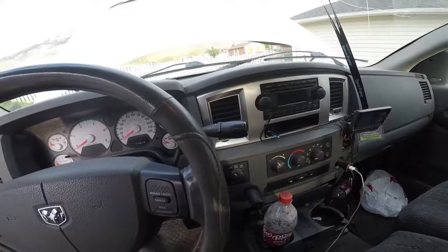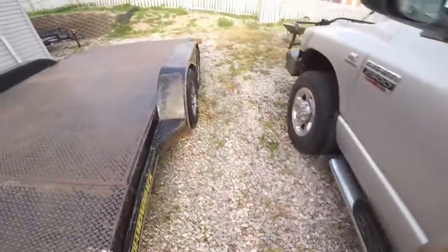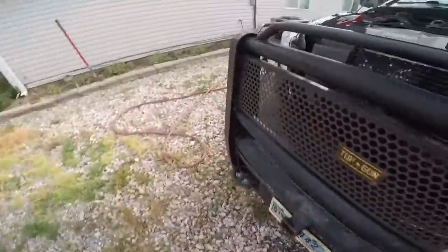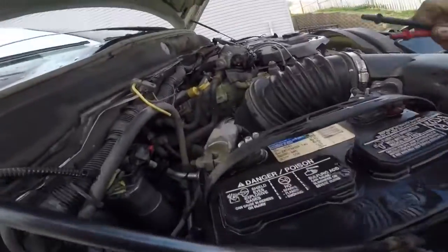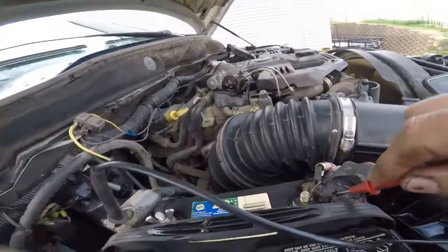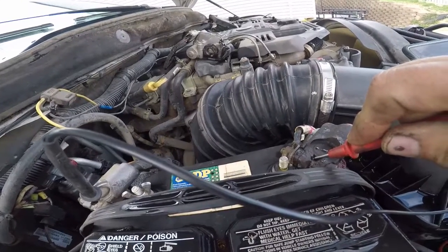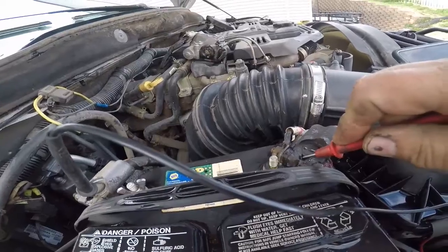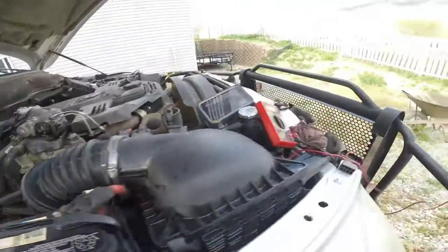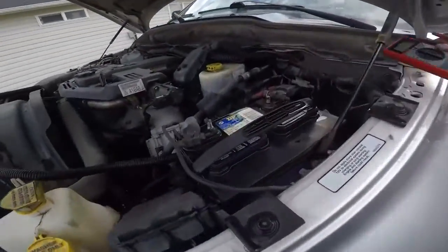If you own a Dodge Cummins with two batteries, it's not a matter of if but when this happens. I'll raise the hood and show you the rest of the story. You get out, raise the hood, get your voltmeter out, and you check the volts across the battery. You find out the alternator is charging 18 volts — but you just saw on the dash it was only charging 14. You go over to the driver's side battery and hook the voltmeter up to it.